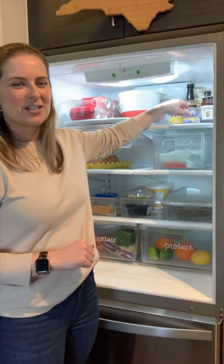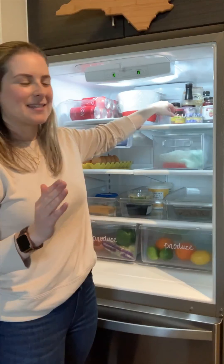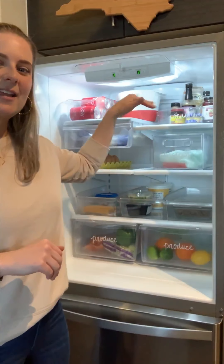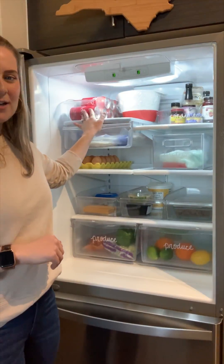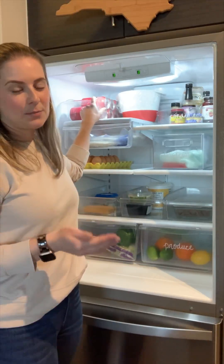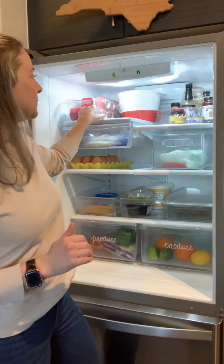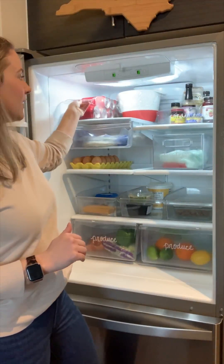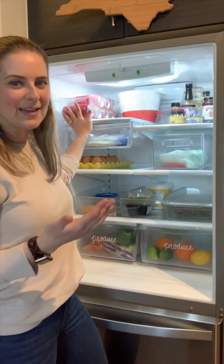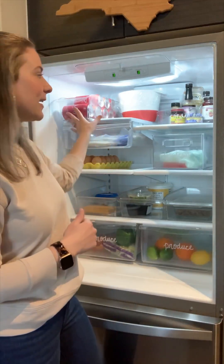We have condiments and sauces up here in the lazy susan — jelly, soy sauce, ketchup, things like that. I have an obsession with sparkling water so we always have cans in stock in our refrigerator. We use another pull-out container for those — when we come home with a 12-pack, we take the container out, set it on the countertop, refill it with the cans, and just put it back in.